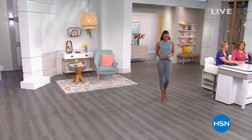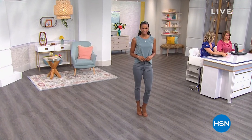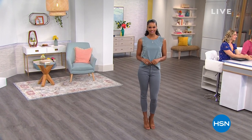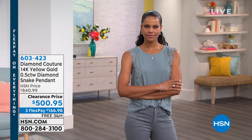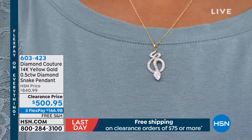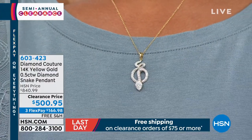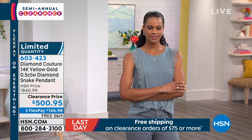We are having our semi-annual clearance event, focusing on jewelry today. I'm so honored to be hosting these two hours because I am a jewelry lover from the time I was 15 years old. When I turned 15, my parents asked if I wanted a party, and I said no — I want a diamond ring. I still have that little diamond ring. It has always fascinated me, and I know you feel the same at home. Thank you for joining us.